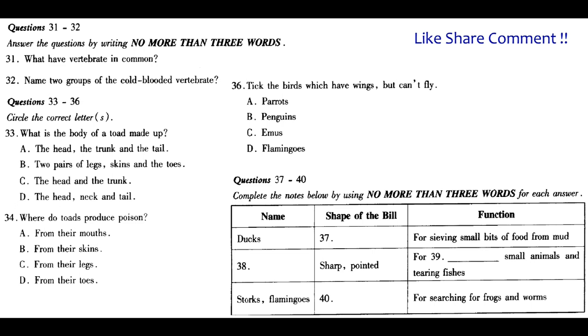Frogs, toads, newts and salamanders are amphibians. All amphibians have thin skins which are usually wet and slimy. They have two pairs of legs, and the toes of most amphibians have webs of skin between them, which allows them to swim well in water. The body of a frog or toad is made up of two parts: head and trunk — there is no neck or tail. Adult newts and salamanders have tails. Frogs and toads are important to human beings as they feed on insects, some of which may be harmful to us. Toads produce poison from their skin for protection — wash your hands after touching a toad.